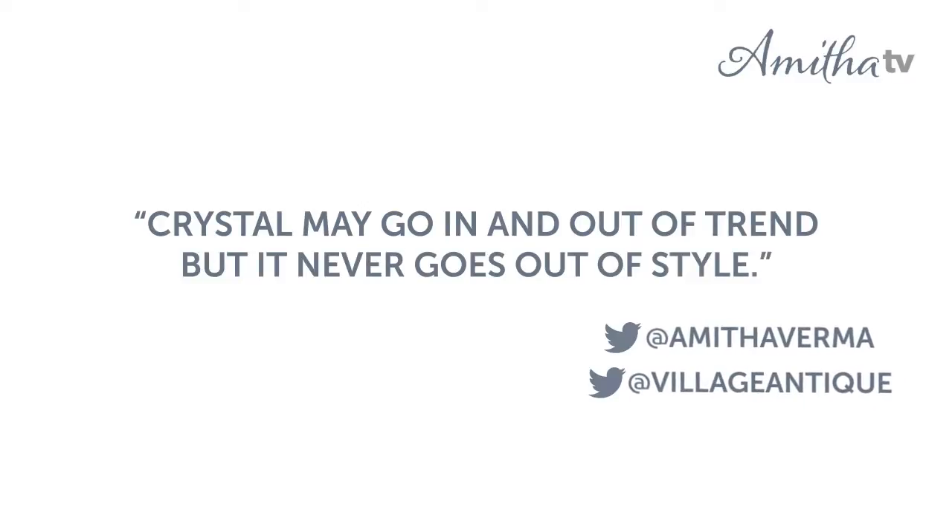I'm really excited about this crystal trend — it's definitely something I'm ready to embrace and would love to see in a lot more design projects this year. The designs we're seeing are very beautiful, not overly stuffy; there's the perfect balance of elegance and the beauty of crystals. Crystal is one of those things that it may go in and out of trend but it never goes out of style.